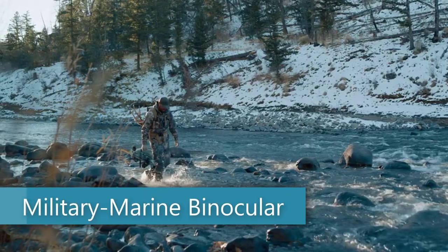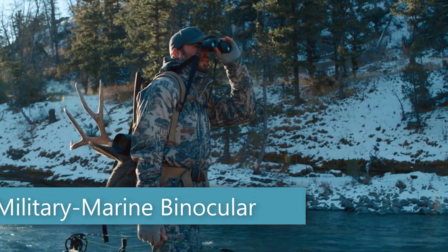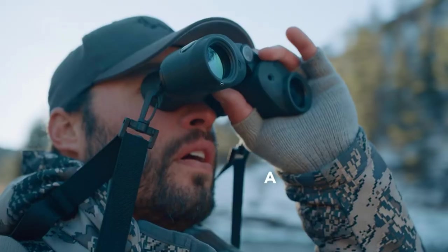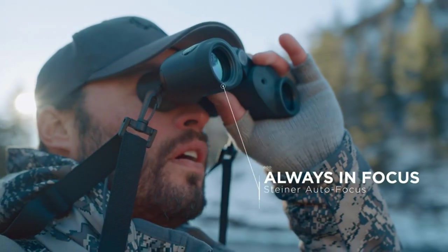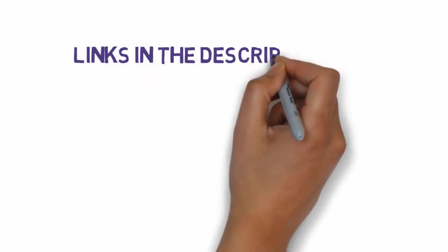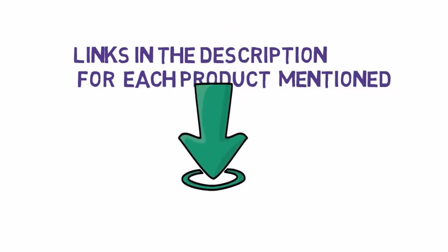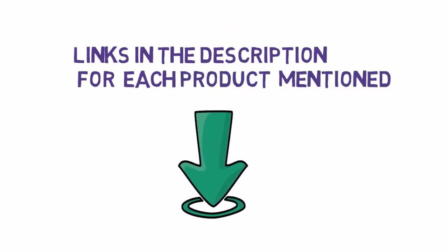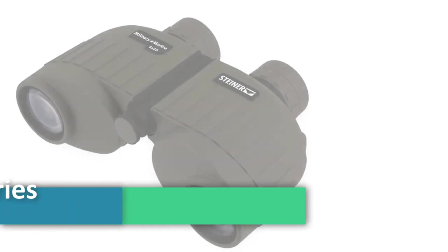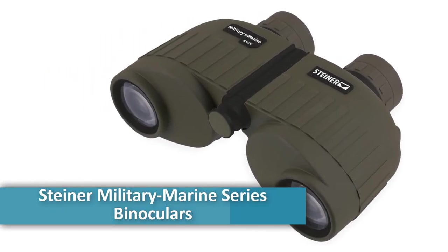Are you looking for the best marine binoculars? In this video we will look at some of the eight best marine binoculars. We have included links in the description so make sure you check those out to see which one is in your budget range. First of all: Steiner Military Marine series binoculars.